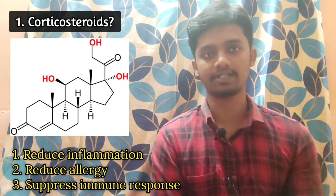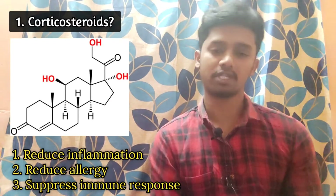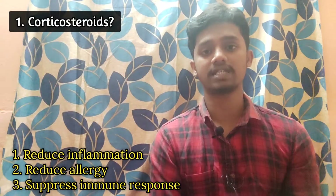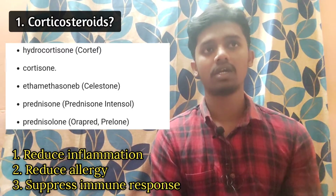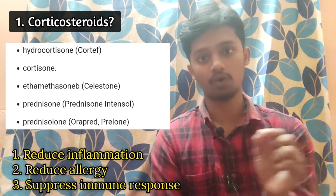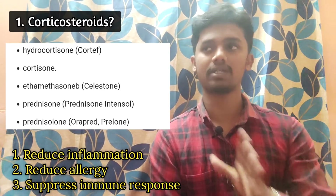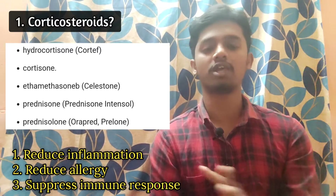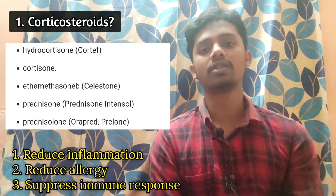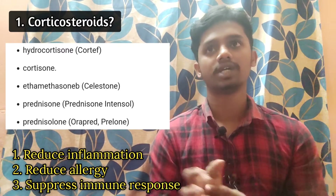Corticosteroids are also simply known as steroids — generalized steroids are called corticosteroids. In this drug class, the action is almost the same. Examples include hydrocortisone, prednisolone, and dexamethasone. There are many drugs in this class. Mostly, the suffix ending in -sone, -son, or -solone identifies them. They are all known as corticosteroids, and from the suffix we can easily identify drugs within this class.